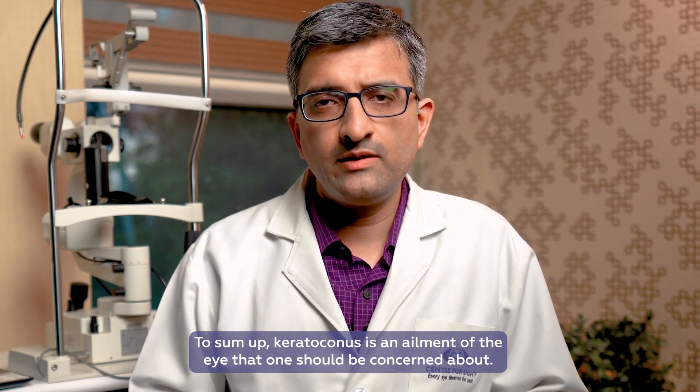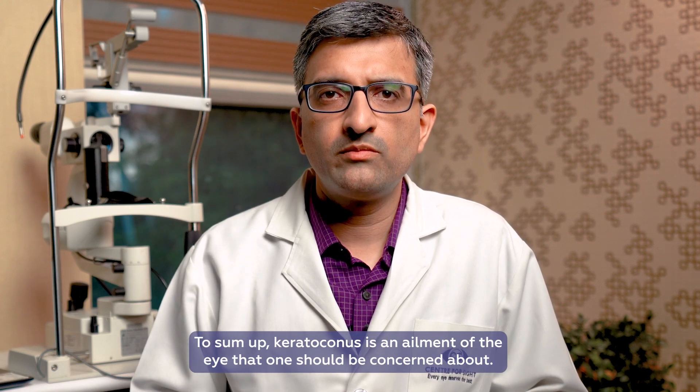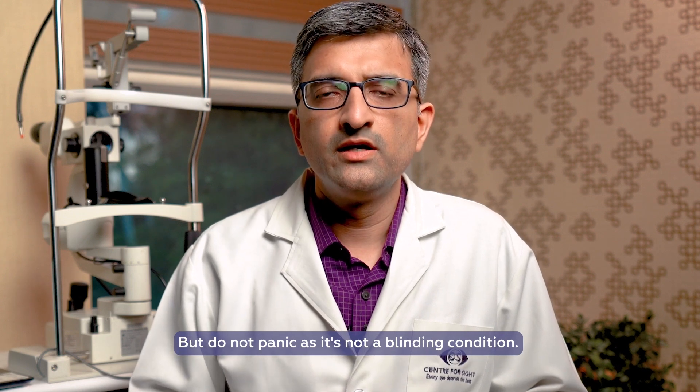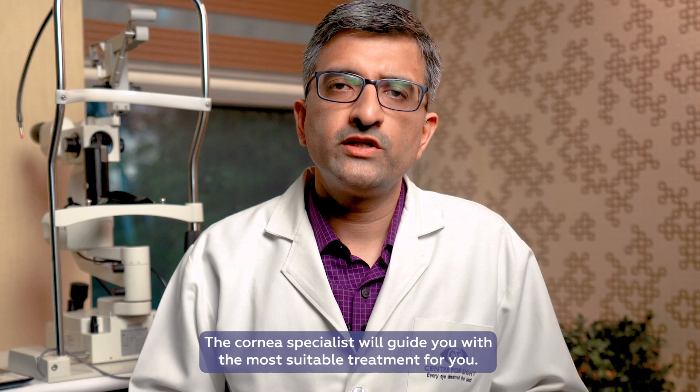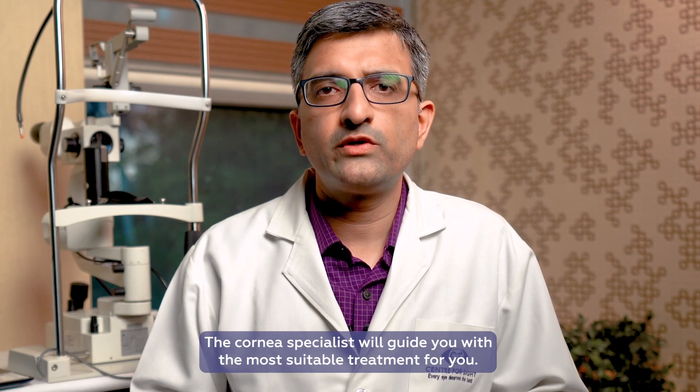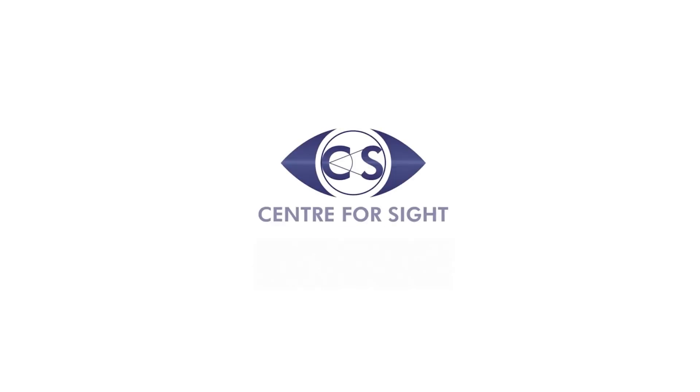To sum up, keratoconus is an ailment of the eye which one should be concerned about, but do not panic — it's not a blinding condition. There are treatments available at all stages of the disease, and a cornea specialist will guide you on what treatment is best suitable for you. Follow Center for Sight and post your queries to get answers from the experts.